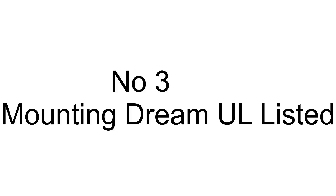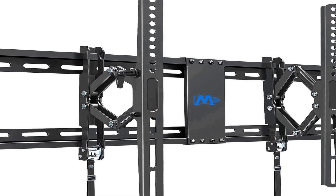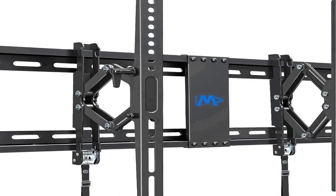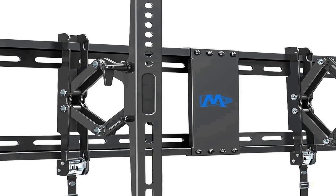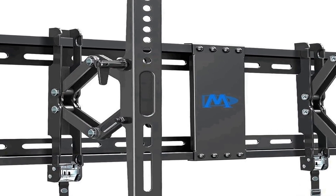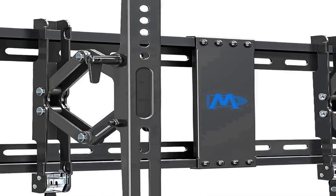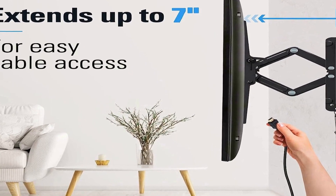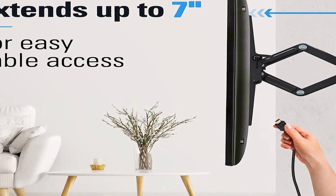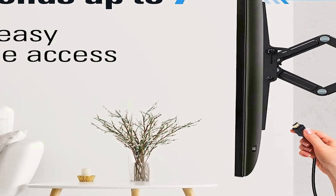The number 3 on the list is the Mounting Dream MD2104, an UL-listed advanced tilt TV wall mount designed to accommodate TVs sized between 42 to 90 inches. This versatile wall mount is engineered for optimal flexibility, featuring a full tilt extension of up to 7 inches, allowing users to achieve the perfect viewing angle and enhance their overall viewing experience.